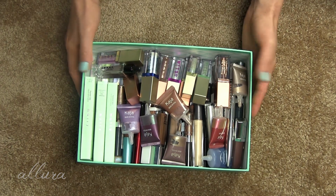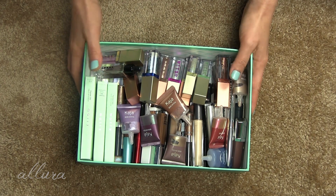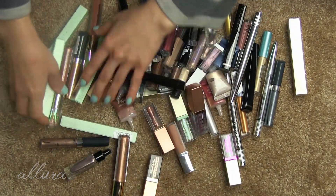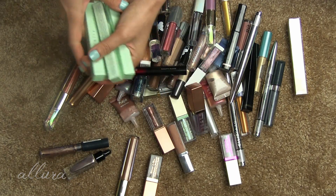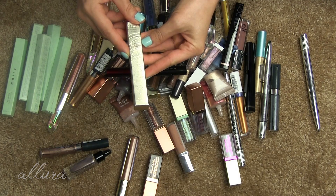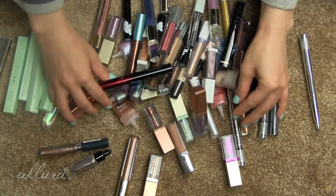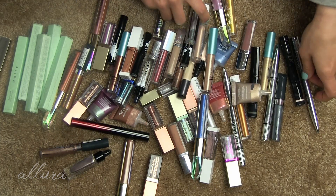So the first step is going to be to dump all these out. I'm going to count them and we'll see what our starting number is. I'm going to first check to make sure these are actually liquid eyeshadows. These are all from Mali, and in past videos I've had trouble having things that are not in the right category mixed in and messing up the starting number. So I'm going to do a quick visual check to make sure that we are starting with all liquid shadows.